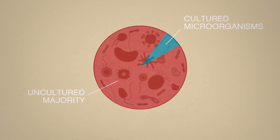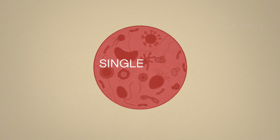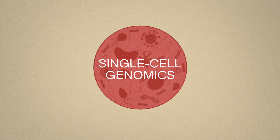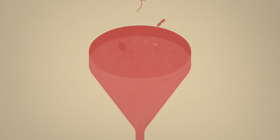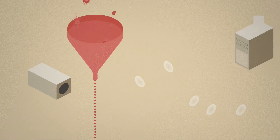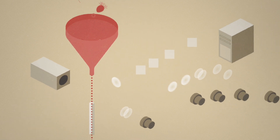However, this problem can be overcome thanks to the development in the last decade of single-cell genomics, a powerful approach that allows the sequencing of genomes of individual cells. Once collected from the environment, samples containing microbes are processed to achieve single-cell isolation.